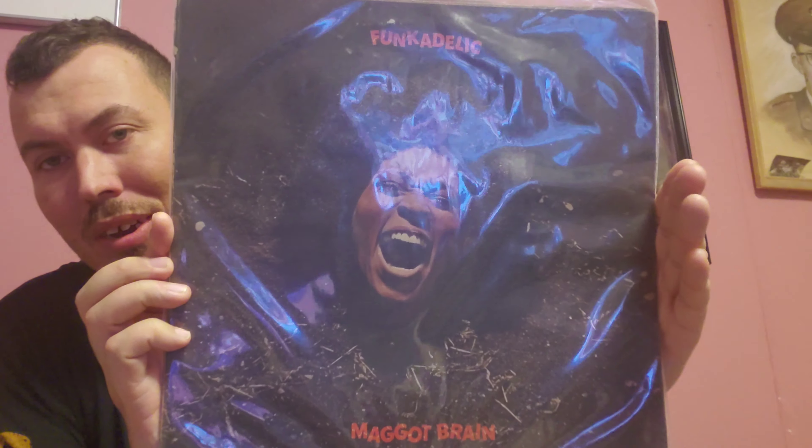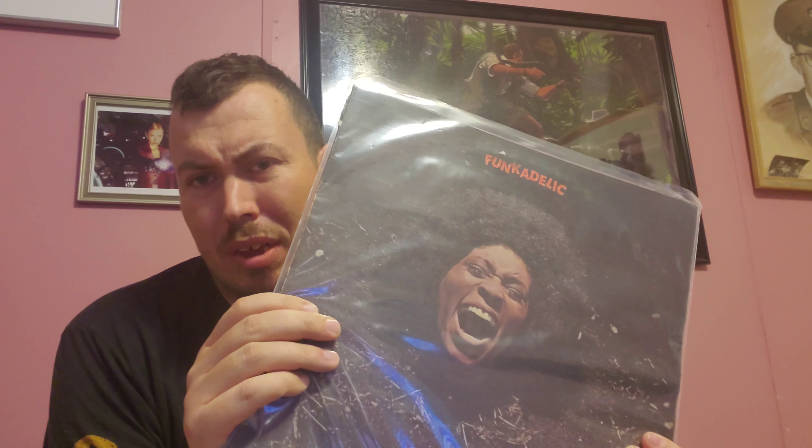Now, this is the last of the non-jazz pickups, and I'm saving the best for last. Funkadelic, Maggot Brain. This is the second copy I've ever owned. The first one I picked up when I was down with COVID — the cover was okay, the vinyl was about VG+, and I kind of regretted it because I think I overpaid for it on eBay. This one I found locally.